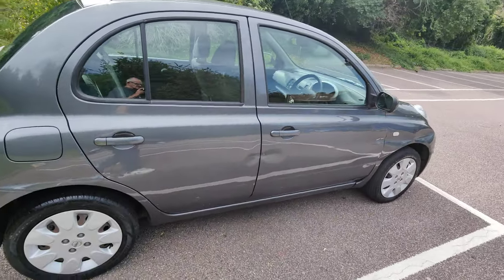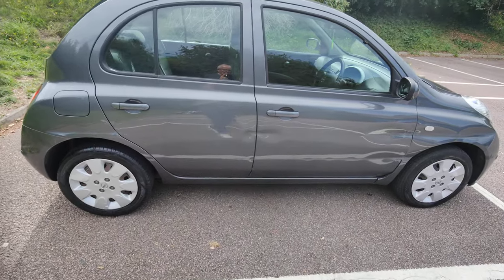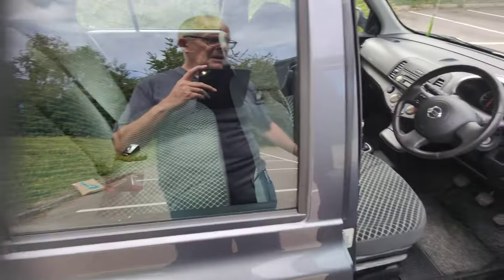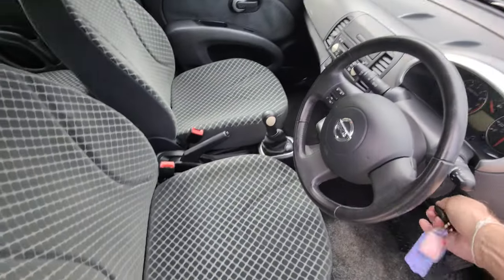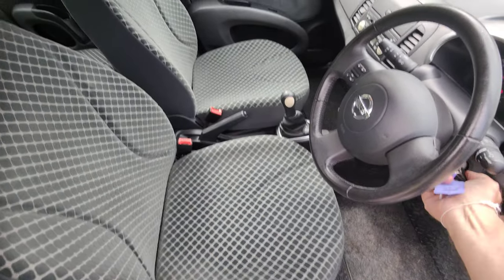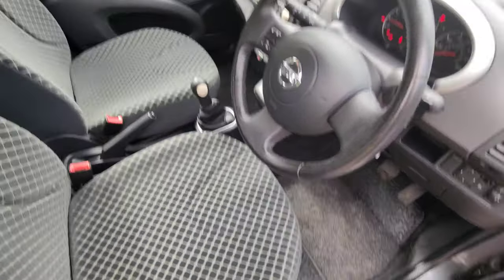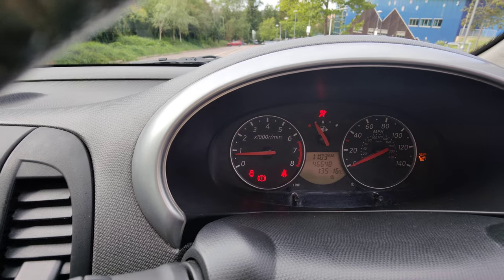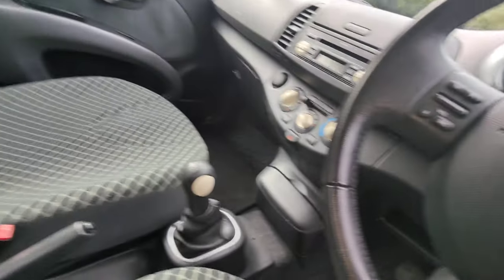Anybody who isn't so fussed about the bodywork — because I could never seriously recommend getting that fixed — but wants a ULEZ compliant vehicle that is purring. Just let the mileage settle down: 46,648.